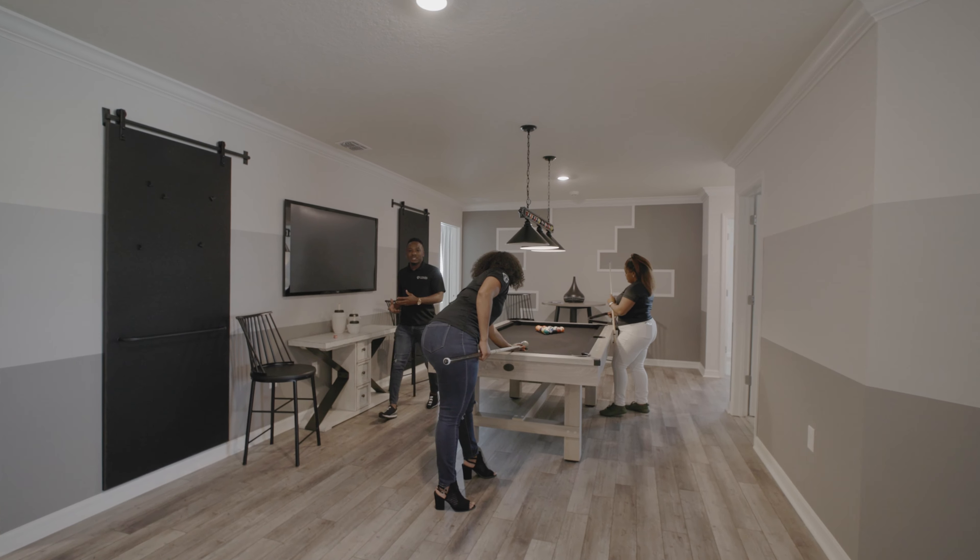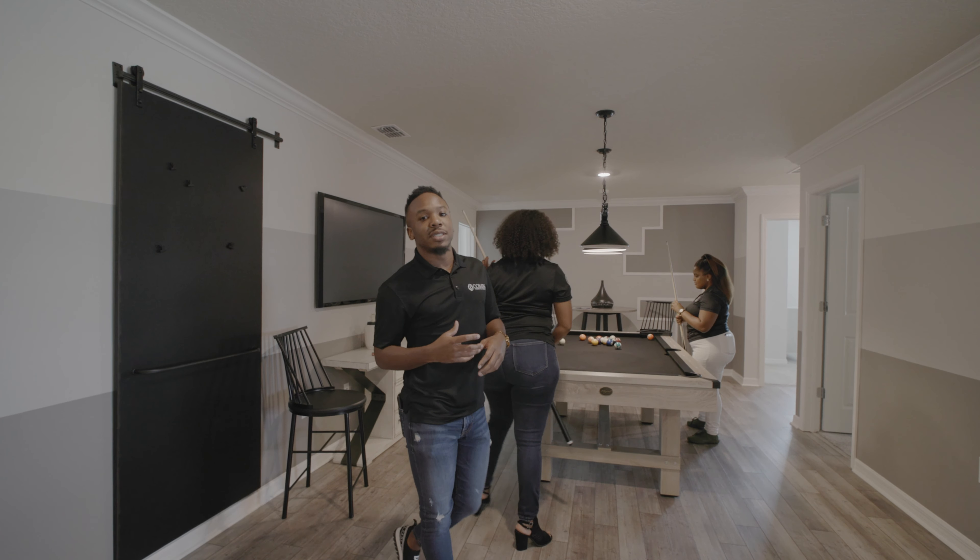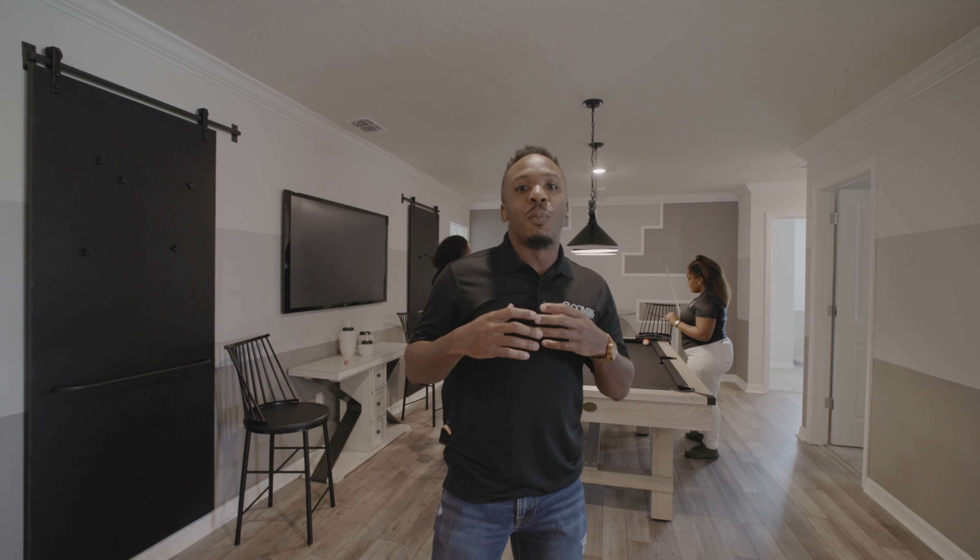I hope you guys enjoyed this video of this beautiful investment property and can see the full advantages it has to offer. For more information, make sure you contact us — the Right Choice Team — using the information below. We'll see you guys again.